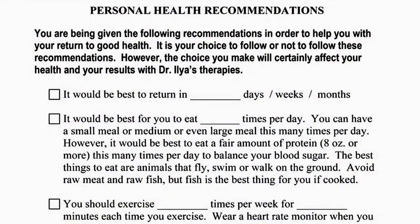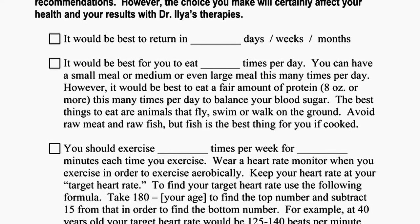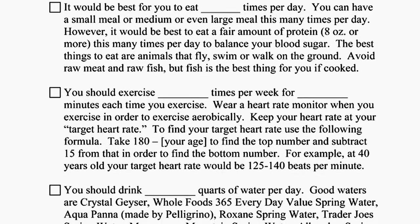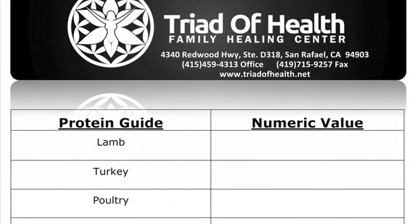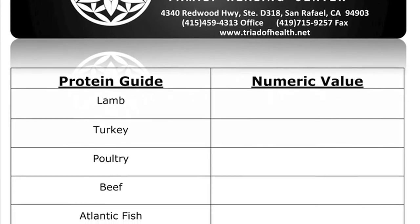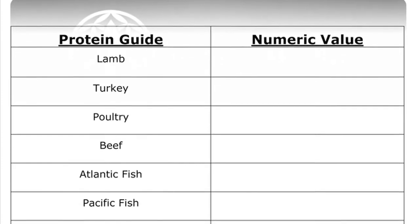We'll also have a form covering other lifestyle changes: when your next visit is, how many times to eat per day, protein and how much protein, how much to exercise, how much water to drink, how often, what kind of water, how much to sleep at night, and a couple of other lifestyle changes. There's another form covering the best proteins for you to eat so you know how to get the most value from protein. We have a whole blueprint of exactly what you need to do to get better.